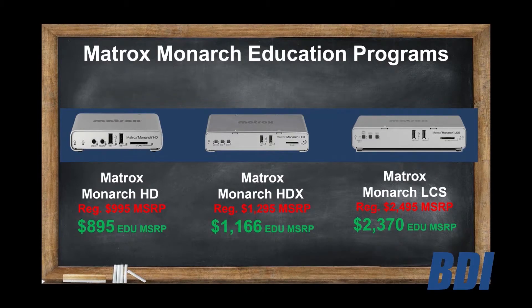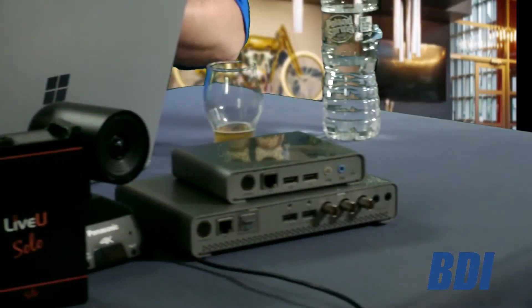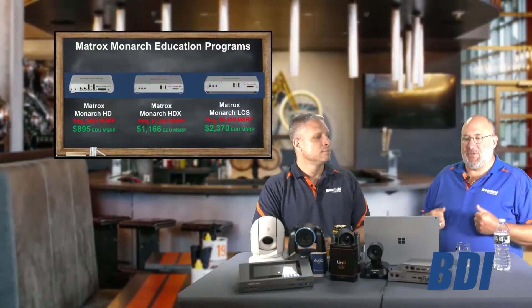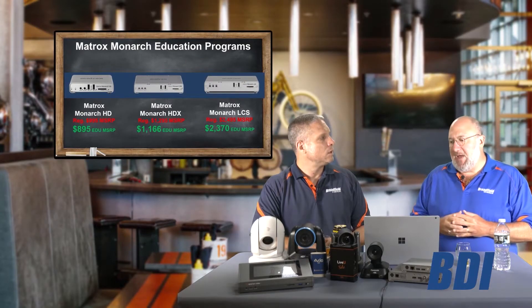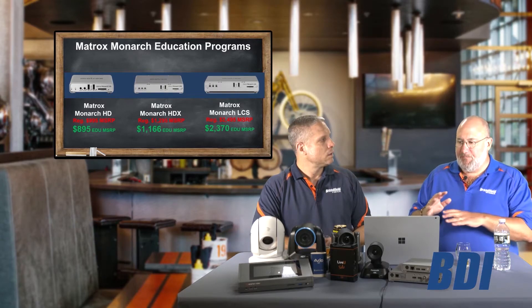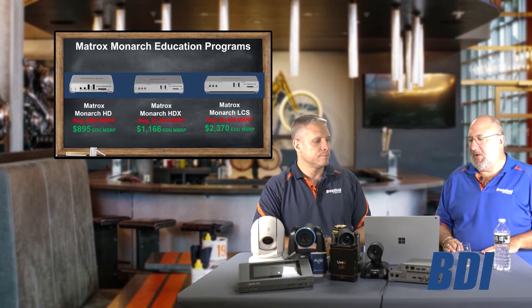There are a lot of devices that stream and record, but they record at the streaming video quality — whatever you encoded and compressed to. What the Monarchs allow you to do is stream in one setting and record in full HD quality, so if you're bringing it into post-production and editing in Premiere or something like that, it's a great way to go. We've found a lot of people integrating this with different video management systems in quantities of 50s, 100s, and 200s.